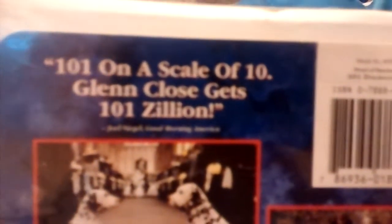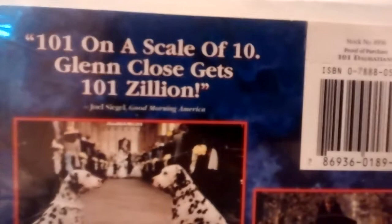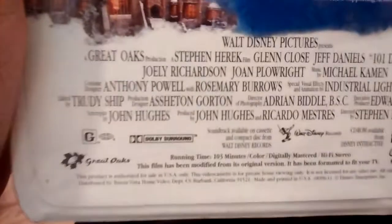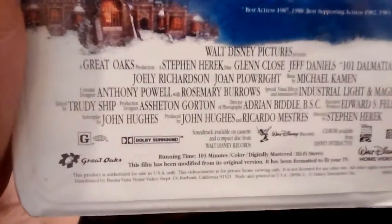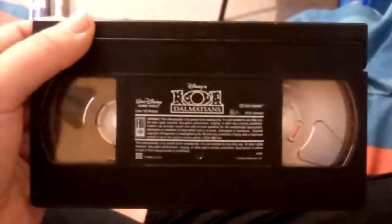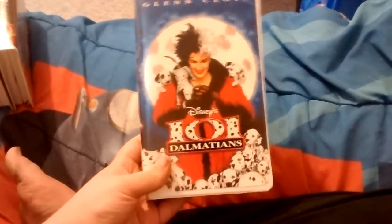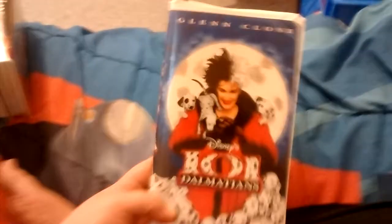On a scale of 10, Glenn Glows gets 101 Zillion, says Joel Seiko of Good Morning America. This is rated G and it is 103 minutes. Here's the ink label, and the print date is February 23, 1997. I don't remember seeing this movie, and it does look really good, so I'll have to watch it.